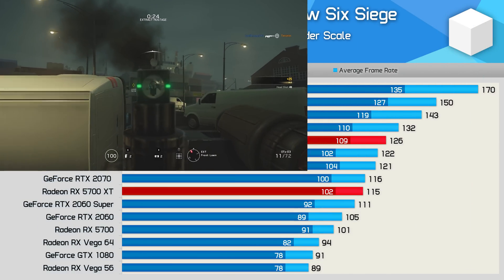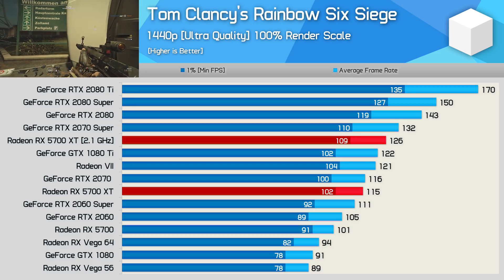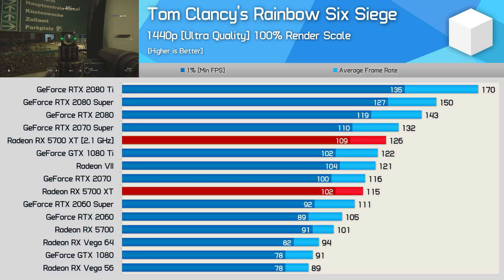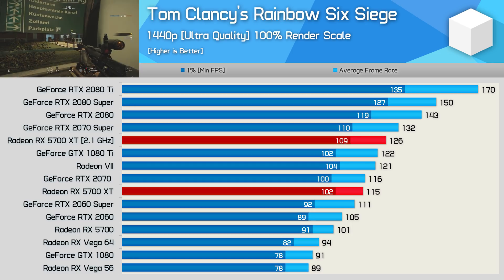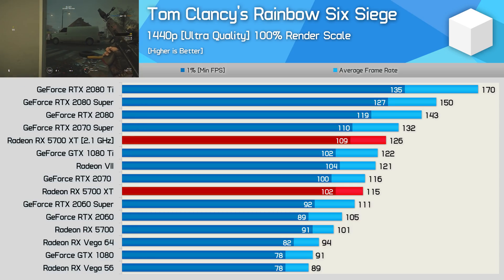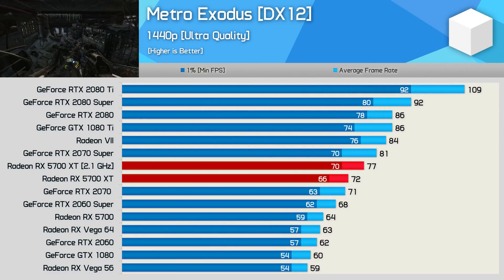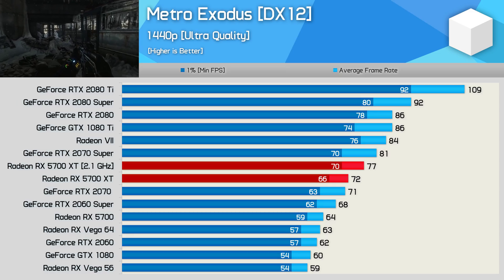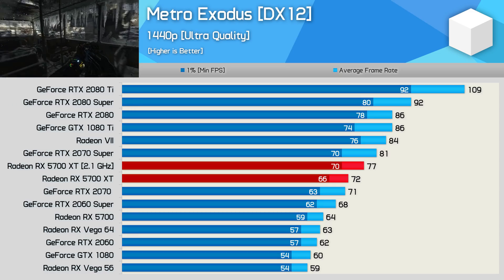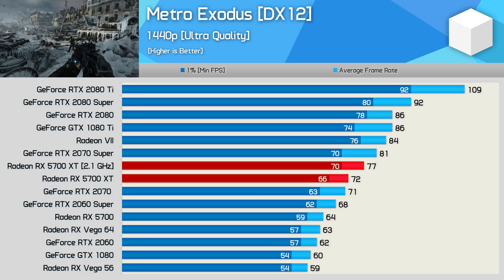Rainbow Six Siege shows the most impressive gain yet — a 10% boost in average frame rate, pushing the 5700 XT ahead of the stock 1080 Ti, though it's still slower than the RTX 2070 Super and much slower than the RTX 2080 Super. Next up, Metro Exodus shows a very mild 7% improvement, going from 72 FPS to 77 FPS, and that wasn't enough to catch even the 2070 Super.